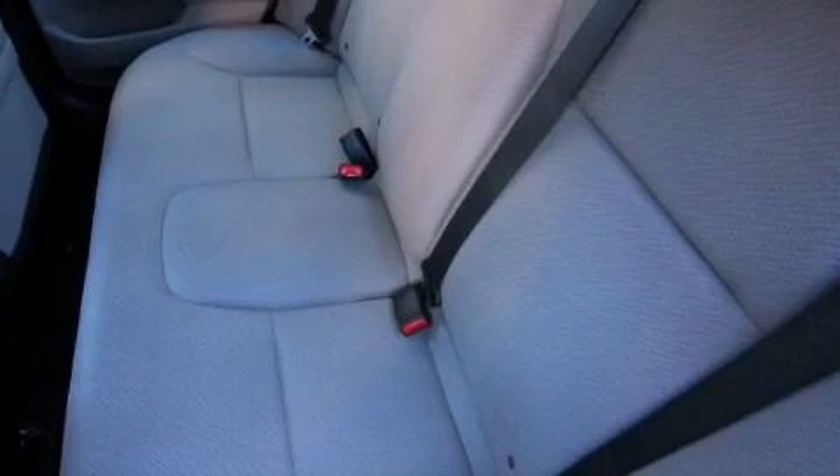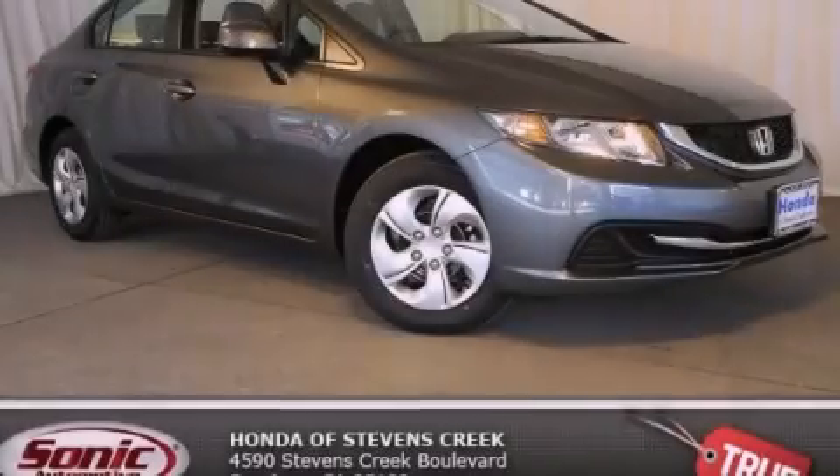With an EPA estimated rating of 39 miles per gallon on the highway, you won't be making frequent trips to the gas pumps. Please call today to reserve this vehicle for a test drive.